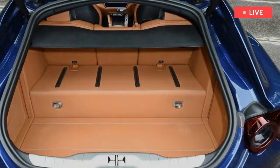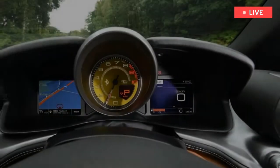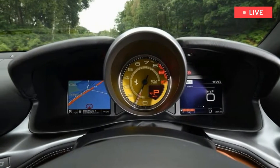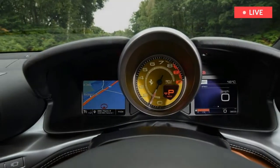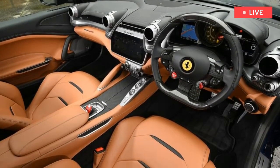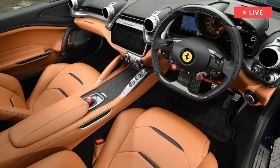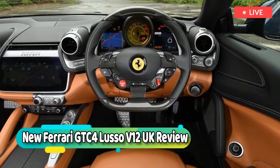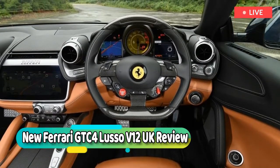The car is also more aerodynamic than the FF, while the V12 now kicks out 681 bhp and 697 Nm of torque. But just because the motor revs to a heady 8,250 rpm, don't think it means you have to — 80% of that torque figure is available from just 1,750 revolutions per minute, so the GTC4 pulls with a real gust of low-down grunt.